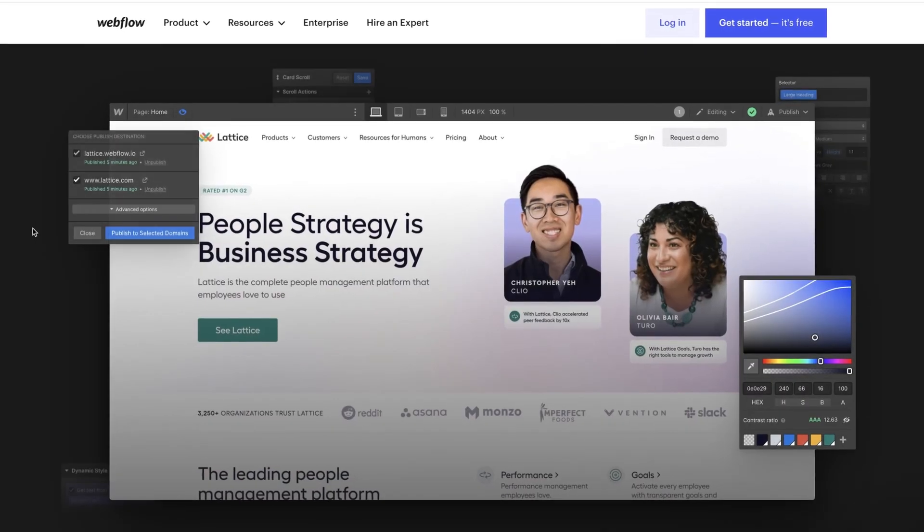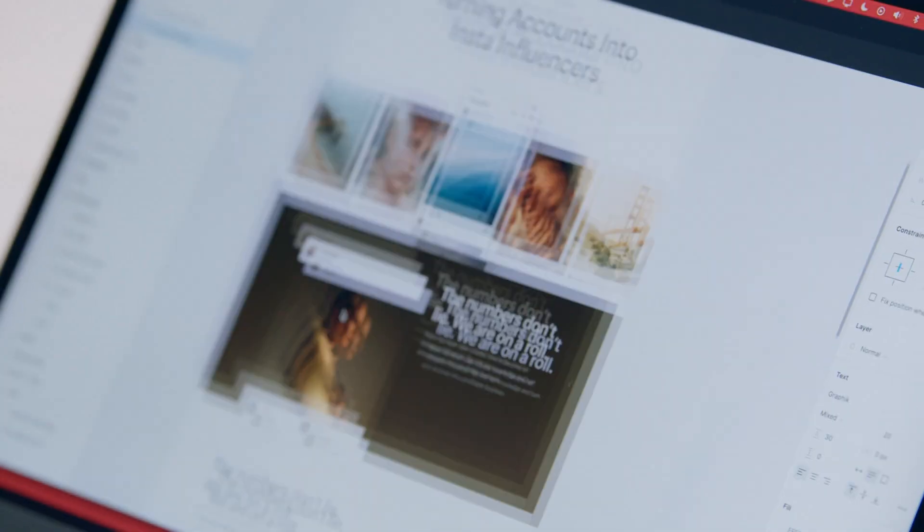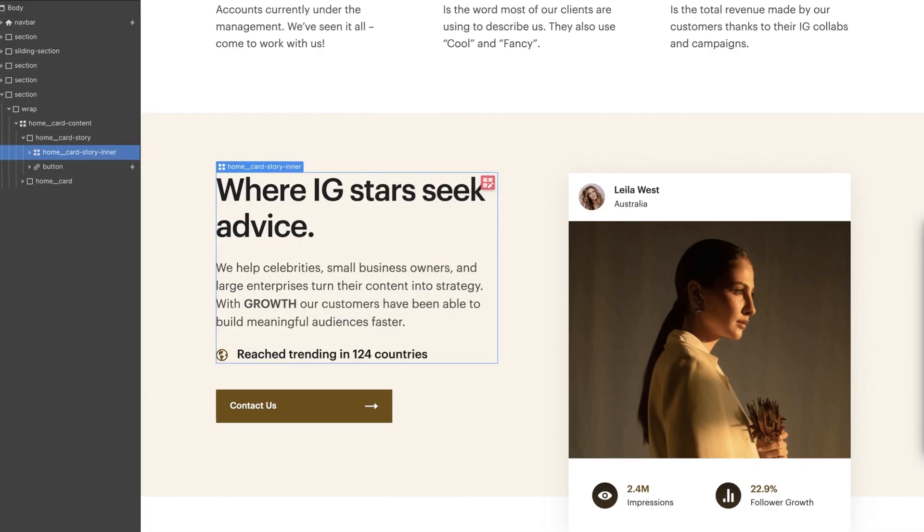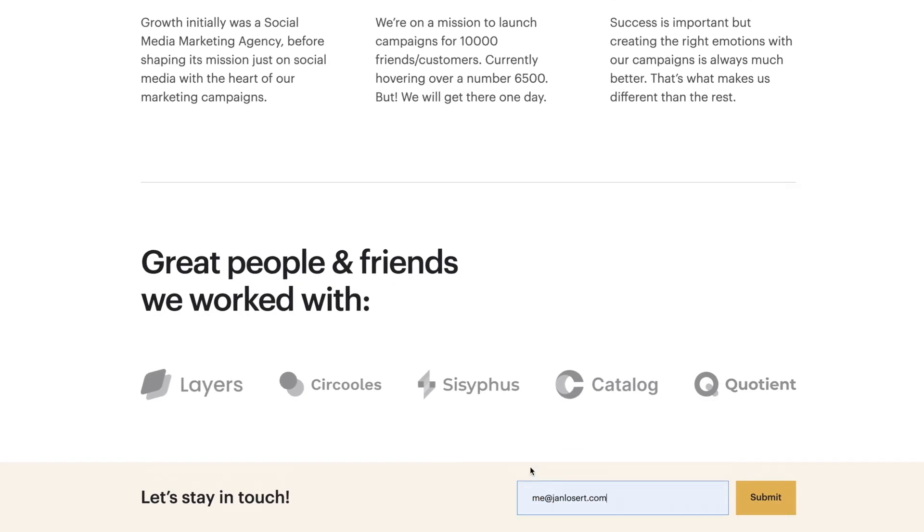First, we will learn what no-code means and we will explore the Webflow platform. After that, we will plan our assignment from initial design to choosing colors, fonts and buttons. We will add navigation, case studies and color section, as well as show our customers a newsletter form and footer.